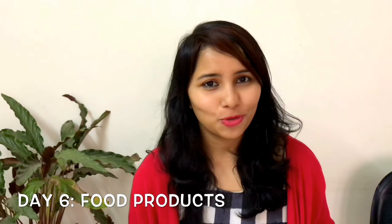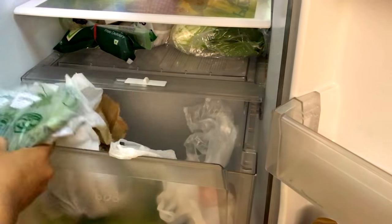Day six is for your food products. Take this day to go through your fridge and pantry and collect those food products which are old, rotting, expired, or which you know you're not going to eat. Many times we buy food products but end up not eating them and they just sit on our shelves crowding in. So take day six to clean all of that up.